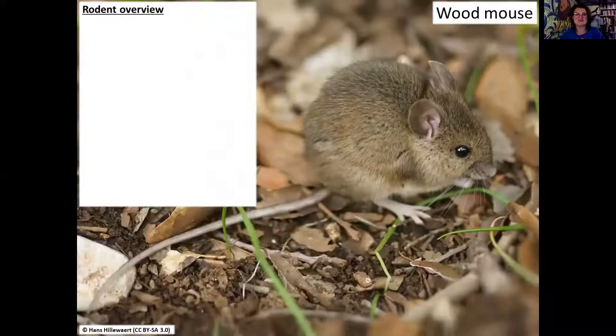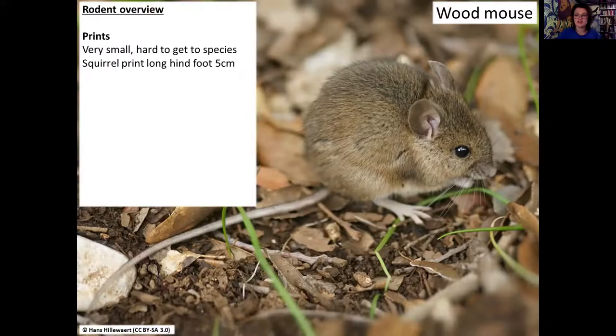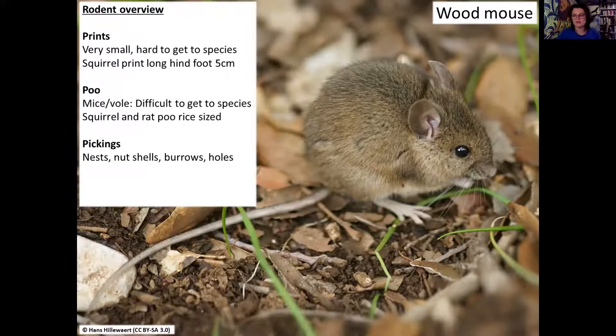A nice overview for rodents: their prints are quite small and chances are you won't see them out and about. Poo is very small unless you find a latrine area - look for something bigger than a grain of rice if it's going to be something interesting. For pickings, nuts left all over the place, and little circular burrow holes in banks - that's classic bank vole. The great thing about rodents is you can find them absolutely everywhere - cities, urban environments, all over the place.